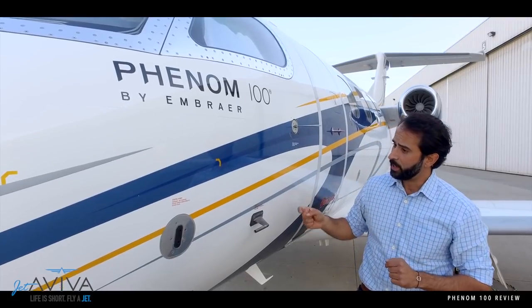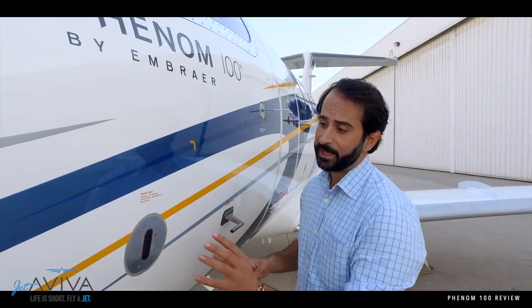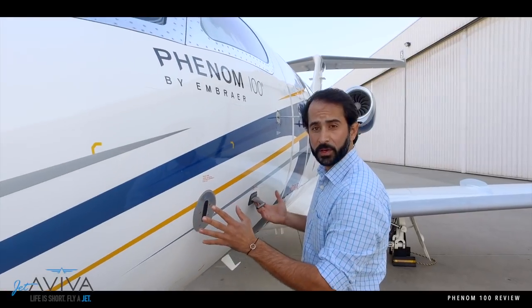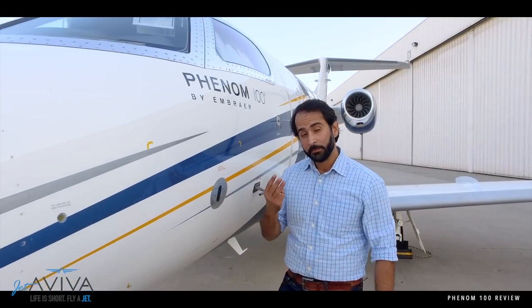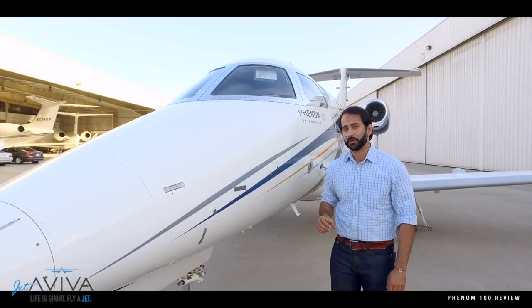Moving from the vane, we have the pilot side pitot-static tube. All the information shown on airspeed for the pilot side is captured here, and all the static information is right here. The airplane has three pitot-static systems — three independent ones: a primary, a secondary, and a standby. The standby shows up on the gauge in the center of the panel.